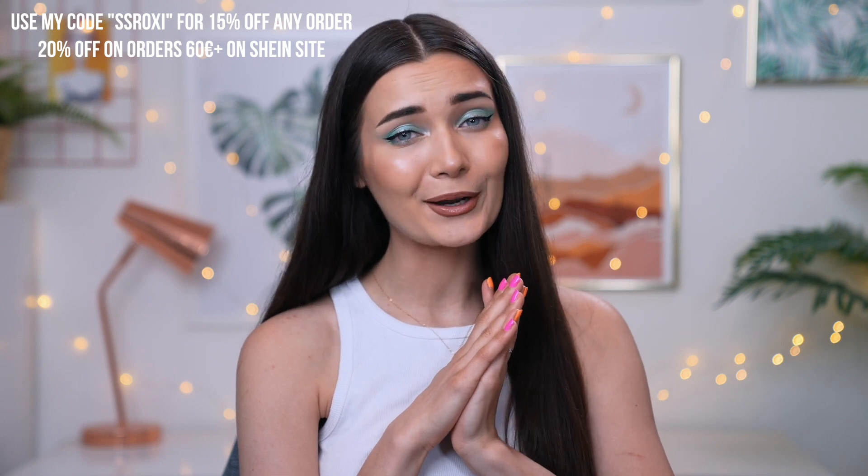What is up everyone, welcome back to my channel! Today's video is another Shein haul — I feel like you guys are loving these right now. If you haven't seen my previous one, I'll link it in the description. This time around we've gone for more summer vibes, I'm totally ready for it. Just so you guys know, this video is kindly sponsored by Shein — I'm working with them again and I'm so grateful.